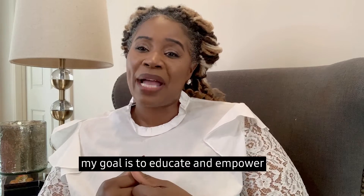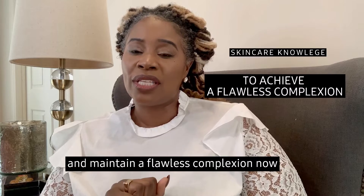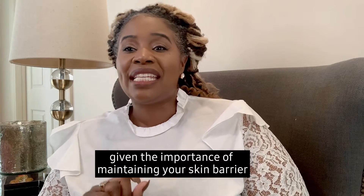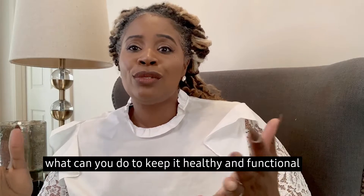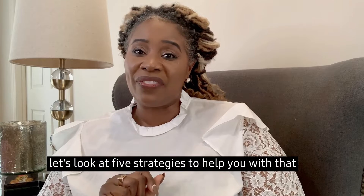My goal is to educate and empower you with skincare knowledge to achieve and maintain a flawless complexion. Now, given the importance of maintaining your skin barrier, what can you do to keep it healthy and functional? Well, let's look at five strategies to help you with that.